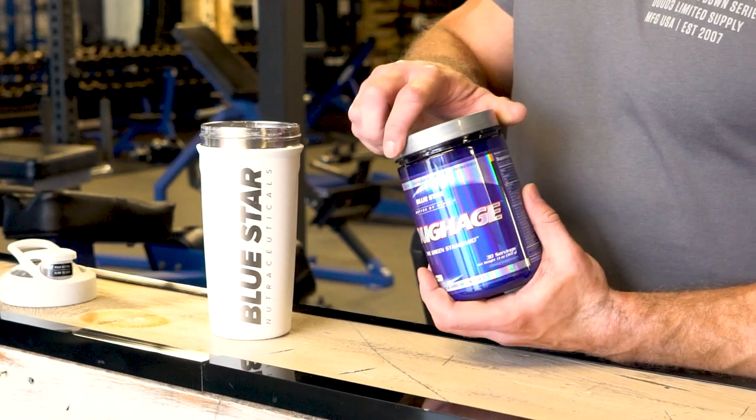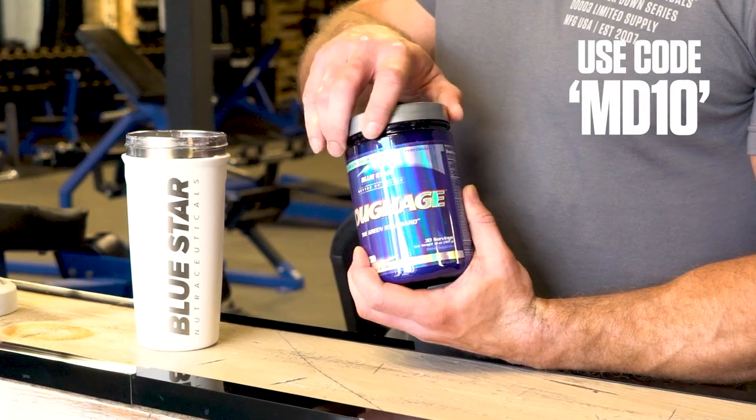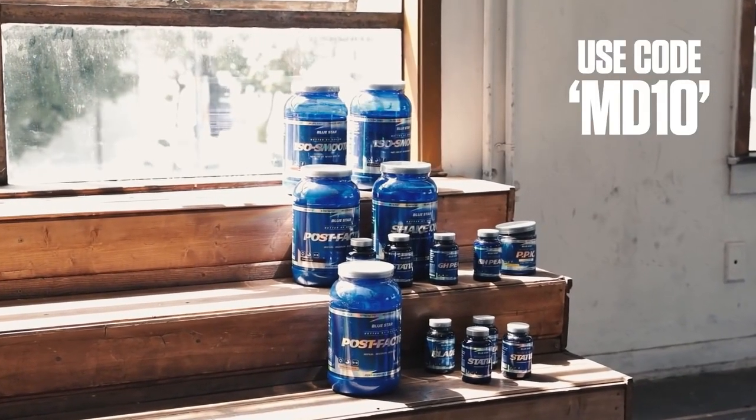If you're looking for a quicker and easier way to get in your fruits and veggies, click the link in the description below and use my code MD10 to save yourself 10% off all the Roughage you need, along with any other Blue Star Nutraceuticals products.